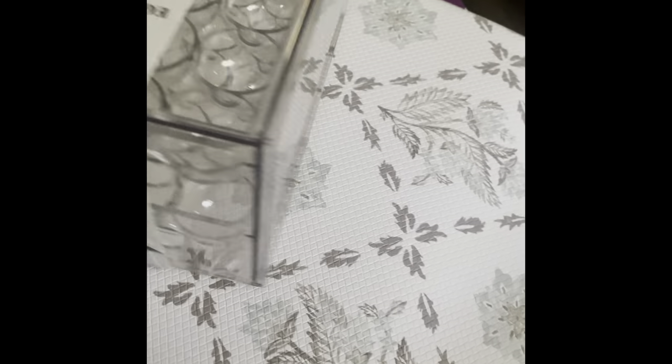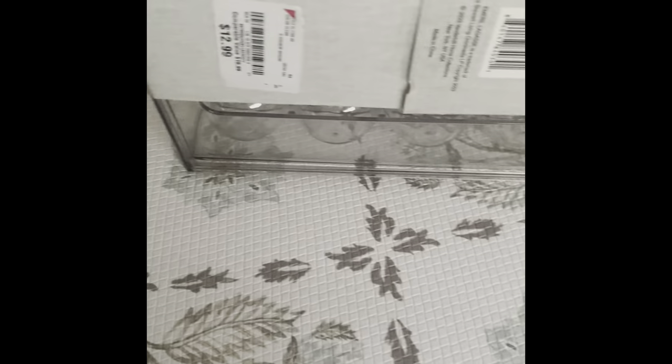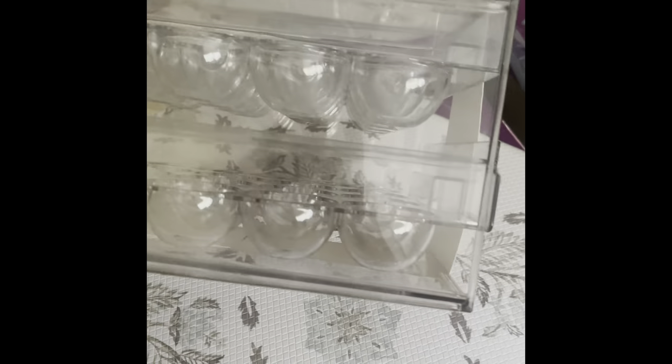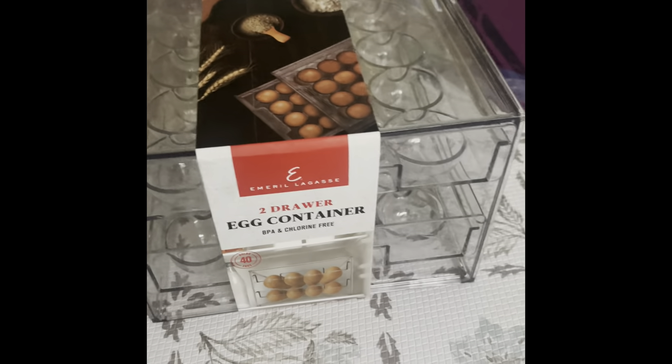I bought a clear egg case — I have one already but it has white tray doors. I wanted an all see-through one and found this adorable one for my refrigerator at $12.99. The one I currently have I'll be giving to my mom because she actually needs it but won't spend the money on it, so it won't go to waste.